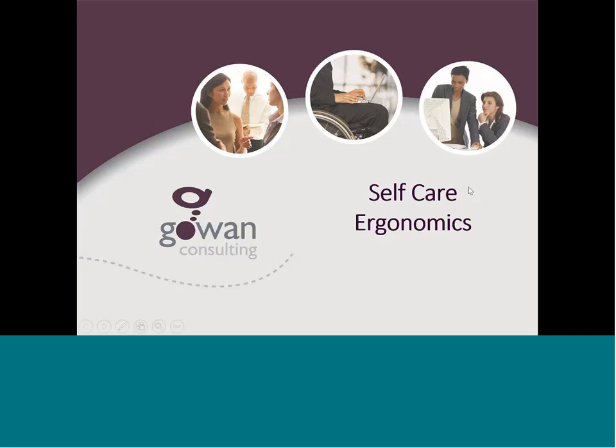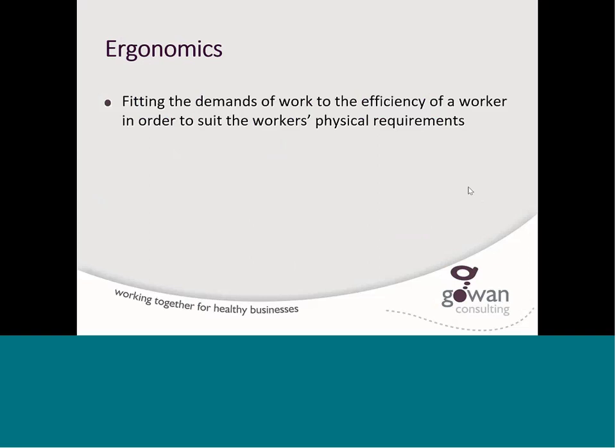Welcome to Gowan Consulting's self-care and ergonomics presentation. A few minutes with us and we can help you feel productive, full of energy, and have less discomfort throughout your workday — by applying the principles of ergonomics. Ergonomics is the art and science of fitting your work, your work tools, and your workstation to your capabilities and your requirements.